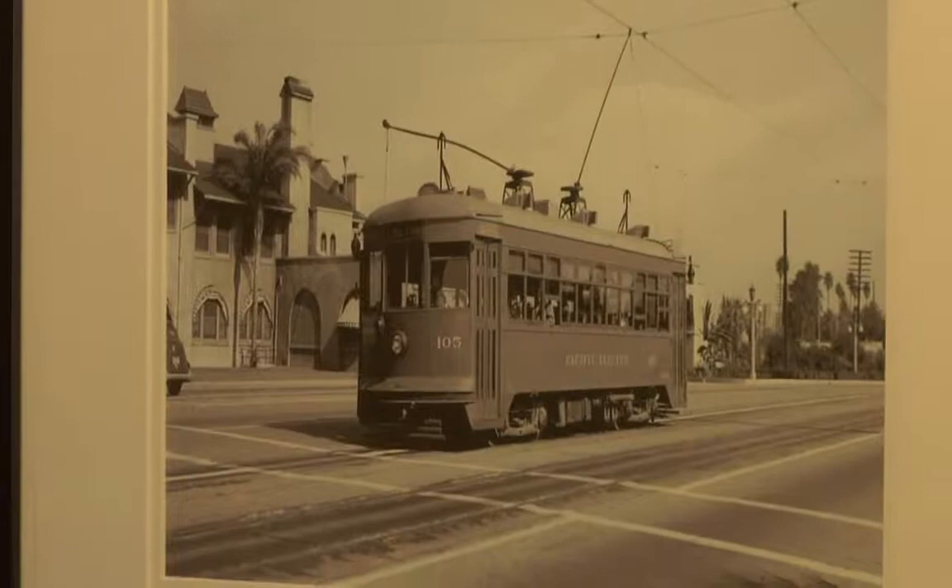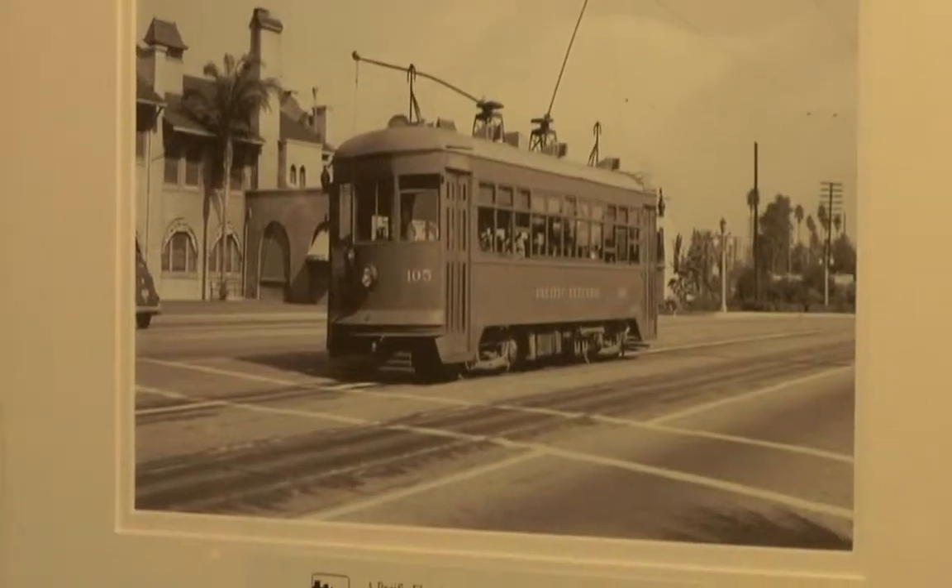I used to live in San Bernardino — I probably lived literally half a mile from here and had no idea this was here. How long has it actually been here? This building was completed in 1918. It replaced an original wooden structure that burnt down in 1916.